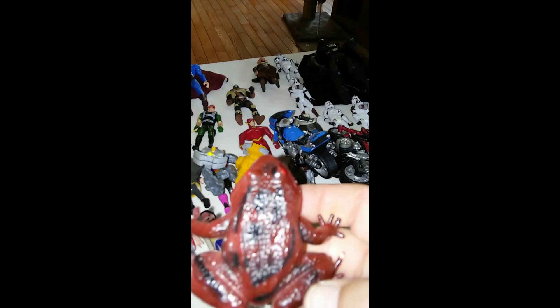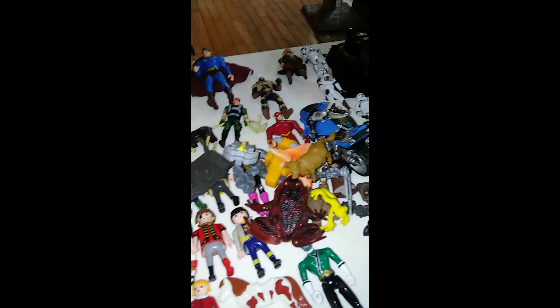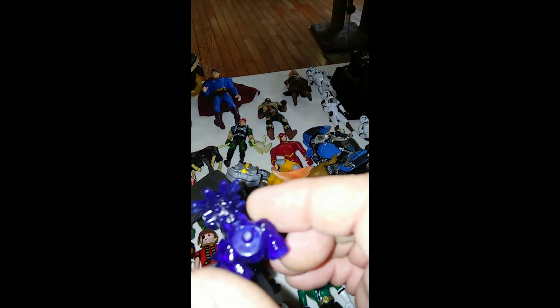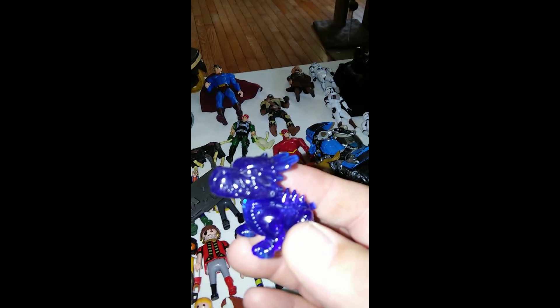There's a frog, a couple more frogs, a dinosaur, a little cow — the cow is from Safari Toys Unlimited. There's this little blue dragon that I'm going to keep. I wish he had his tail. I think he's from Skylanders, not sure.